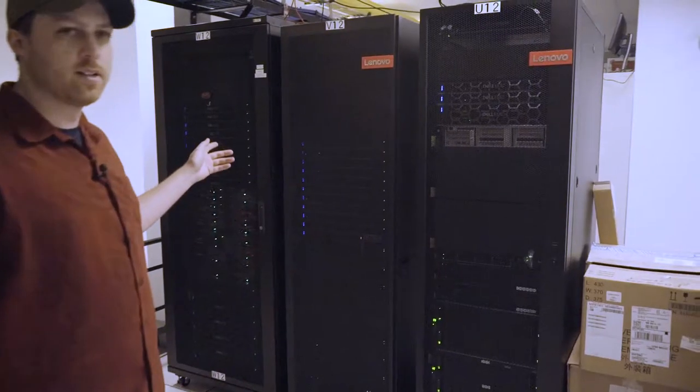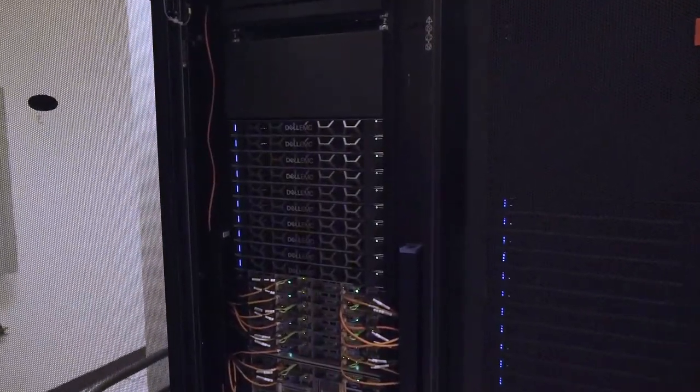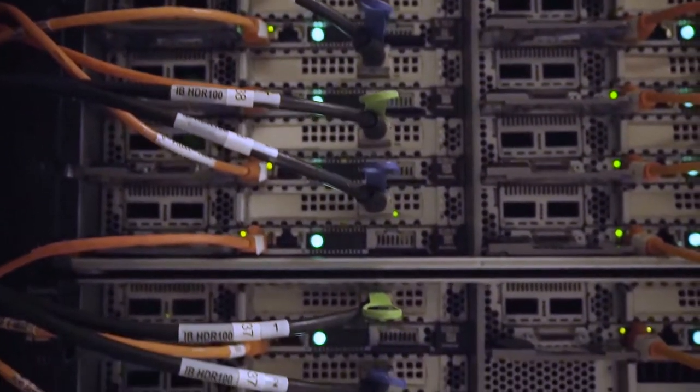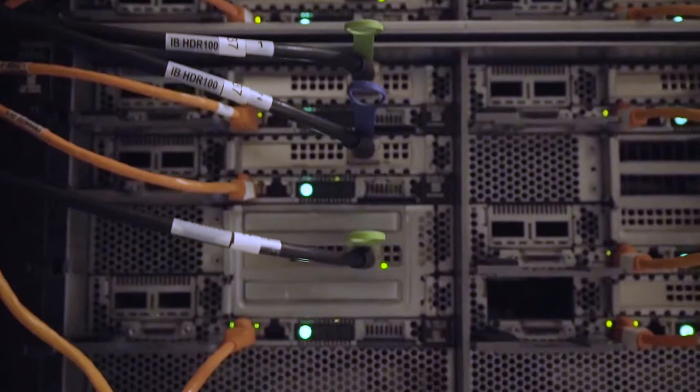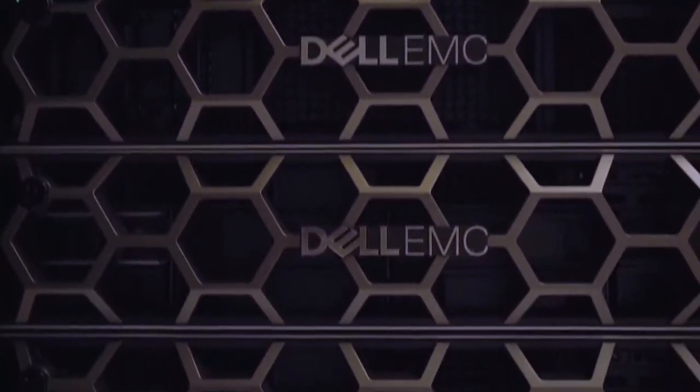The HPC is composed of three racks of hardware. The first rack on the far left has our original cluster compute nodes. This was the original hardware we got from 2015 through 2018, where the cluster was first put together and became a thing here at NMSU.